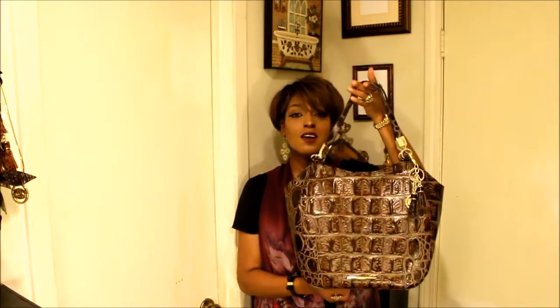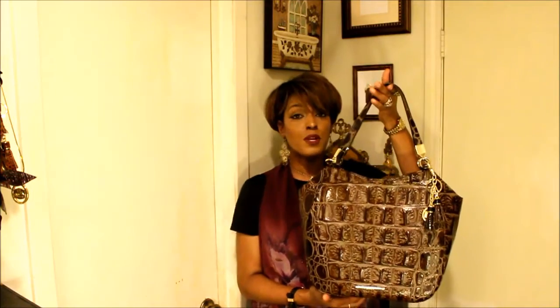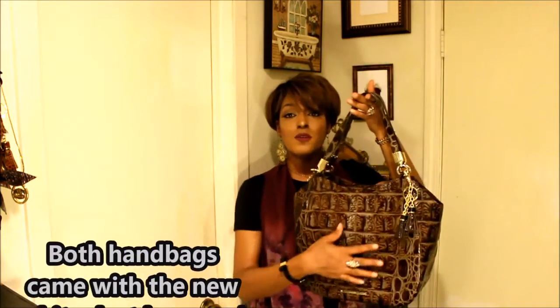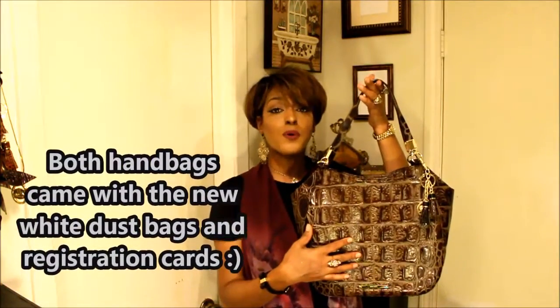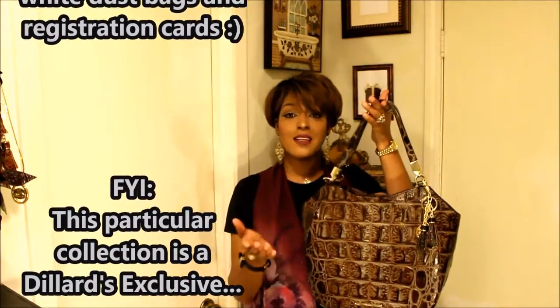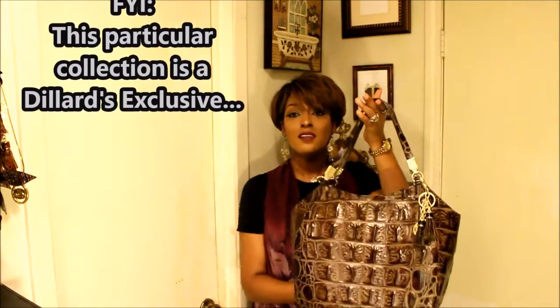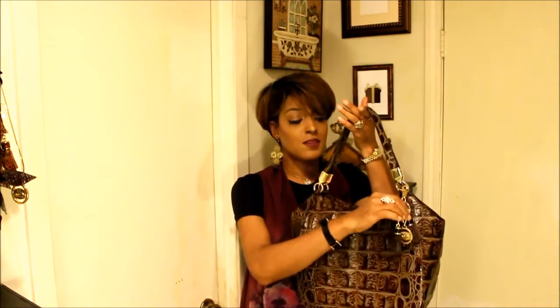The first handbag I got is the Mariana tote. I've been wanting one of these forever. It's in the color espresso and it's from the Orinoco collection. This right here is called the large-scale croco embossed leather — I don't have anything like this in my collection, so I was super excited to add it. It doesn't have feet, and it doesn't come with the tassel — I added the tassel myself; the tassels are in the color cocoa and it went well with it.